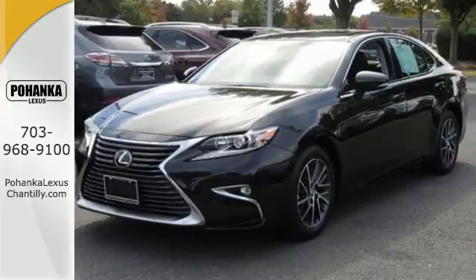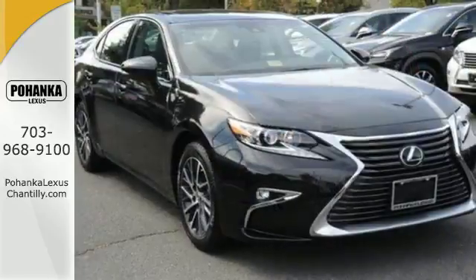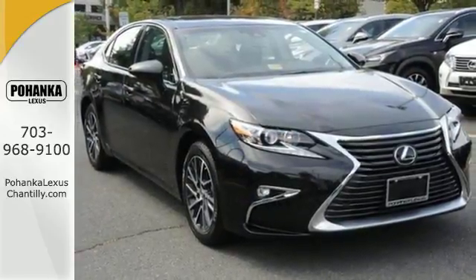High-speed dynamic radar cruise control and Siri Eyes Free. Get behind the wheel of this gorgeous ES350 and start turning heads today.